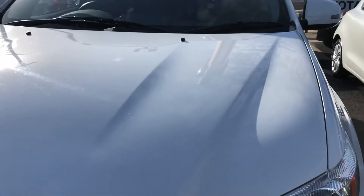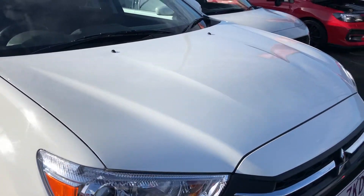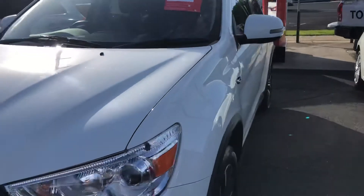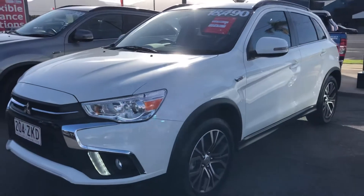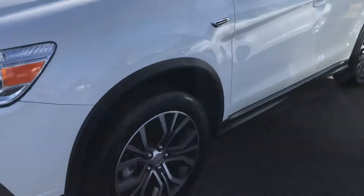The front of the bonnet is in excellent condition. It's a lot of car for $18,490 and that is drive away — so that includes your registration, government stamp duty, GST, and car history report. Everything's included in that price.